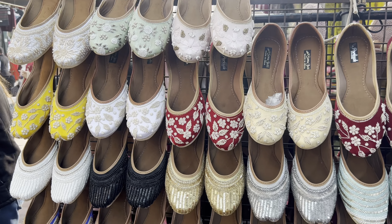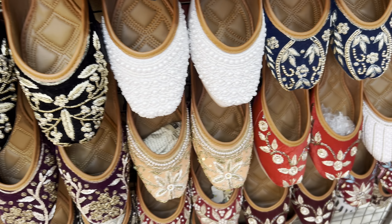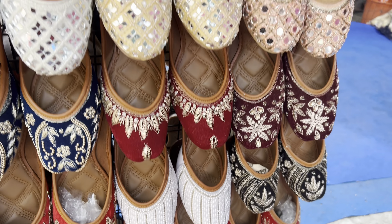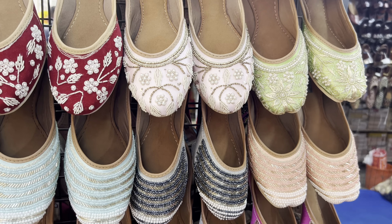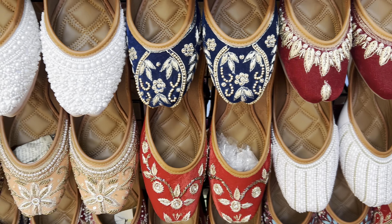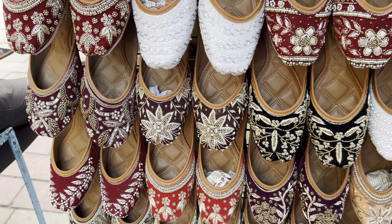If you want to buy something for the bride, there is a particular shop in the market for bridal items with a wide range. You will get a good collection there. For jewelry, take your time to bargain — I always bargain a lot. I will show you some articles.